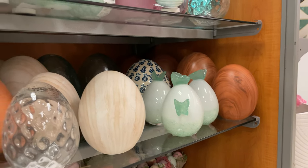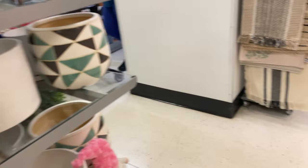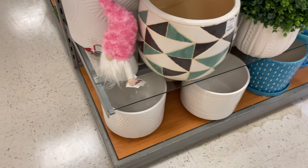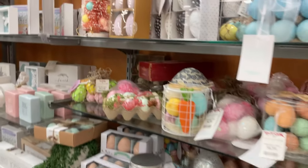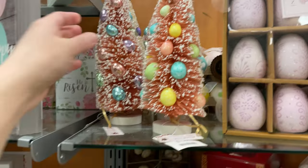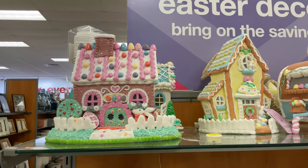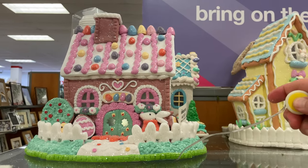This one has butterflies coming out of it, and more of the speckled eggs — really cute. Look at these little powdery ones with little roses — just really adorable. And this Easter egg Christmas tree is only $8! Look at these little gingerbread houses, but they're Easter ones and they light up.